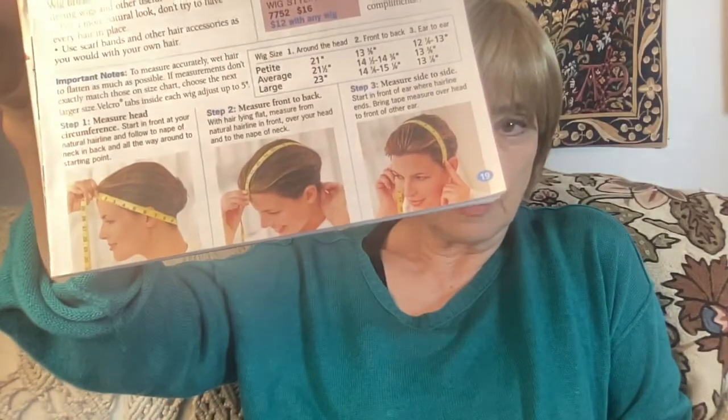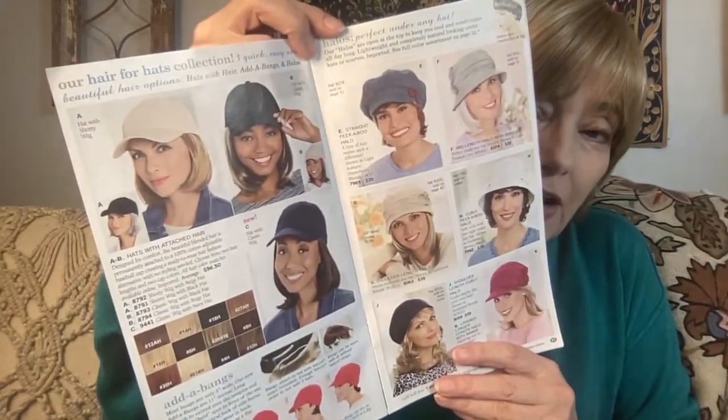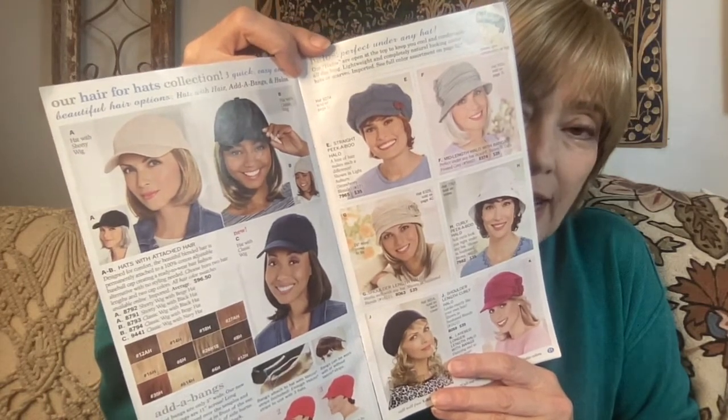It starts out with how to measure your head, because the more expensive wigs can come in various sizes: petite, average, and large. You can find out which one you are — I'm large, much to my chagrin. The first hair products you see here are hair-for-hats: some are just little halos that you put on under your hat, and they attach with various methods — I think most of them use velcro strips.